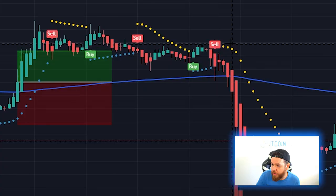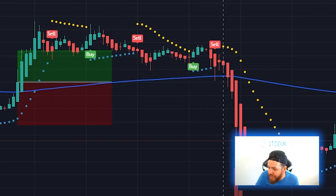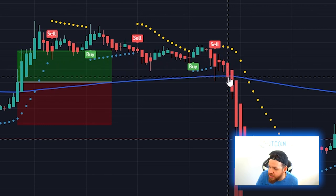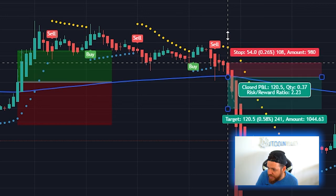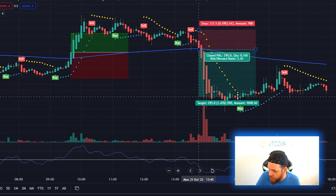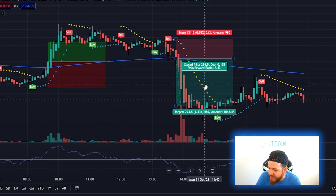Now doing the opposite — looking for a sell signal — the dots need to be on top of the price, the price needs to close below the 200-day moving average, and the RSI needs to be below the 50 mark. Here we got a sell signal but the price was still above the 200-day, so we wouldn't trigger that entry until this candle right here that closes just below the 200-day with RSI below 50. We set our stop loss above the swing high, then take profits once the SAR indicator flips into a buy signal. That trade would have made a profit of 1.43 percent with a risk-to-reward ratio of 2.42.